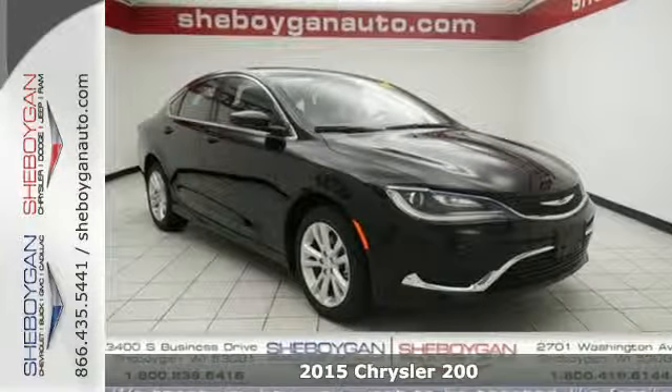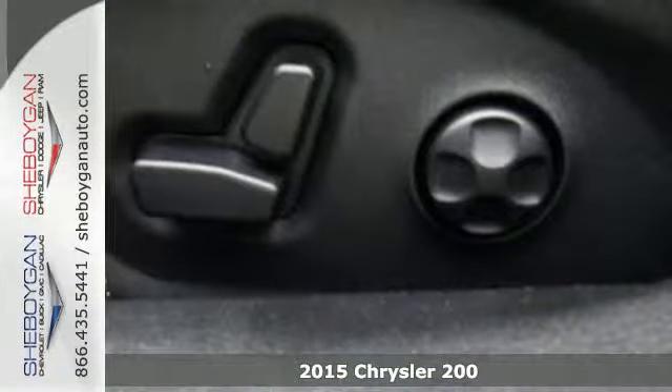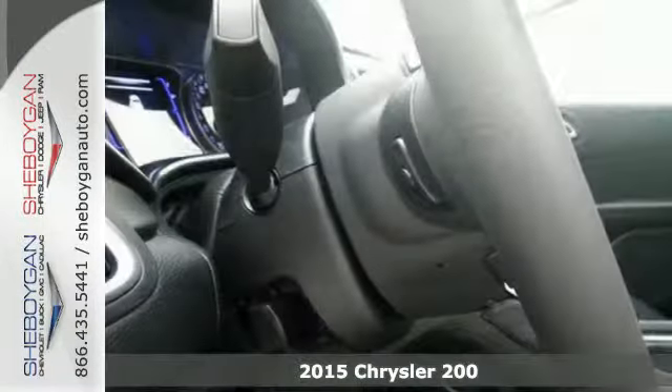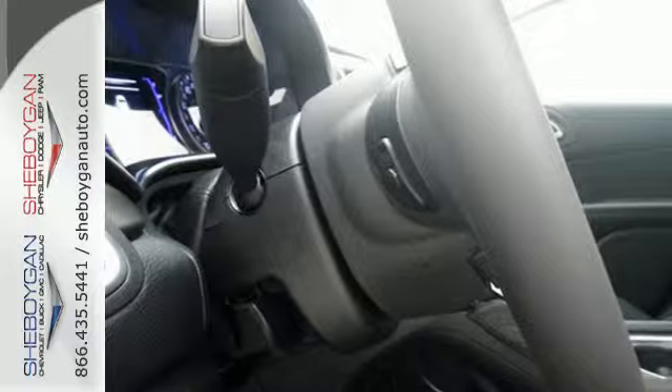Here's a 2015 Chrysler 200. This unique sedan looks as good as it drives. Sleek exterior lines and an upscale interior create a powerful presence.